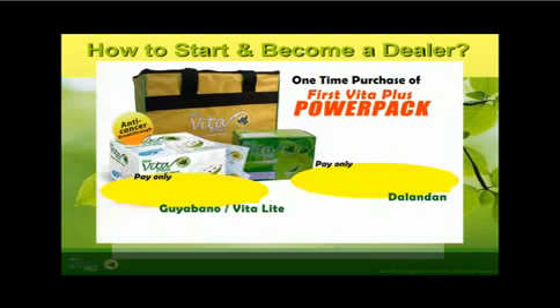The first thing you do in order to become a First Vita Plus dealer is to purchase at least one PowerPack bag, in Delandon flavor or Guilbano flavor. It's like buying wholesale of 10 boxes, plus you get 2 boxes for free. Or you can fast track by buying up to 4 PowerPack bags all under your name, or you may register the names of your family members.